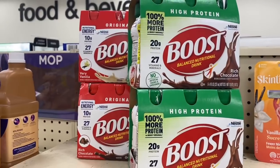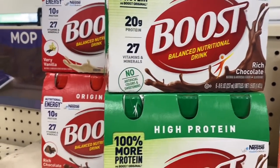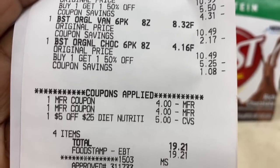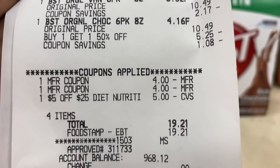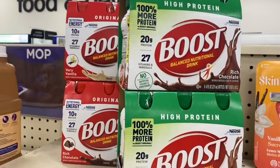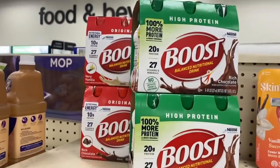I'm back with the Boost deal. I used two $4 off two coupons, a $5 off $25 CRT. And I got back the $8 Extra Buck.